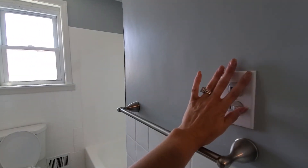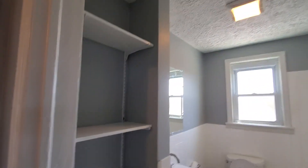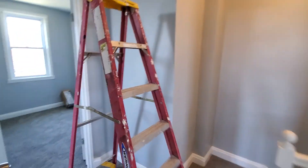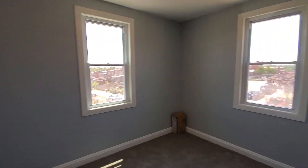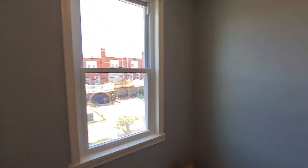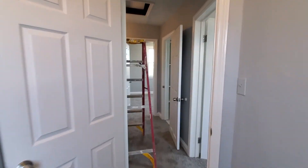Bathroom again — new vanity, floors, toilet. We have some shelves here and a tub. You have a window in there. And then you have two last bedrooms, both with closets. So I think that's everything.